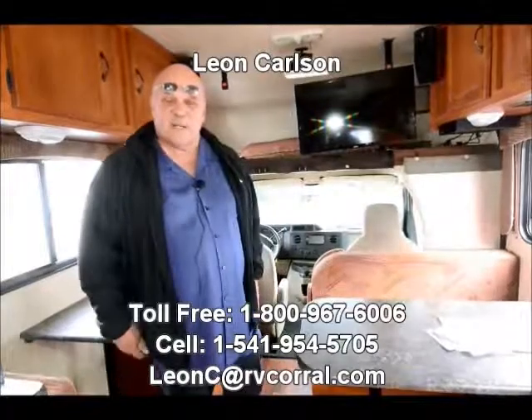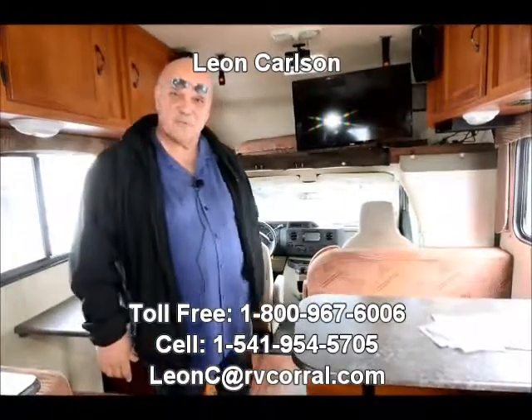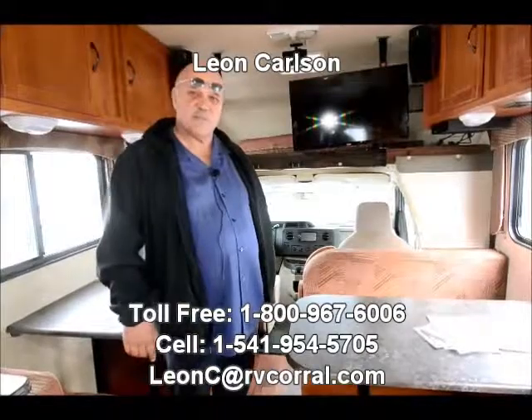Hello, I'm Leon Carlson with the RV Corral. The easiest way to get a hold of me is my cell number, it's 541-954-5705.